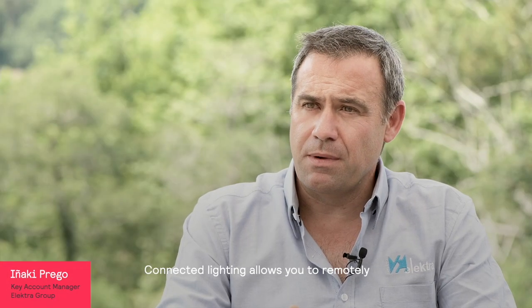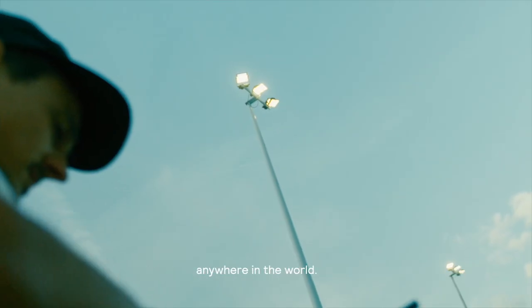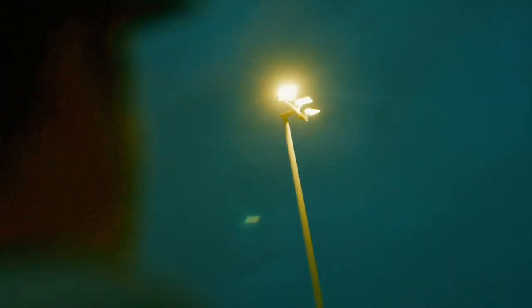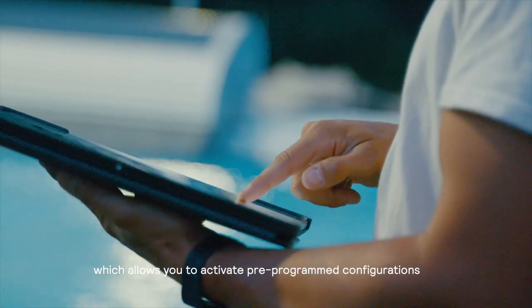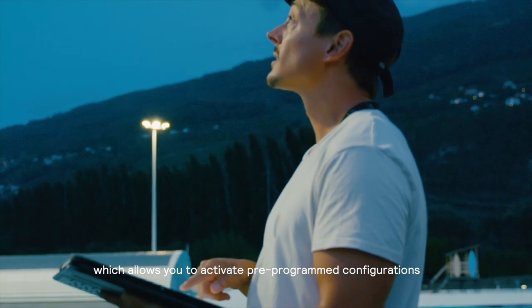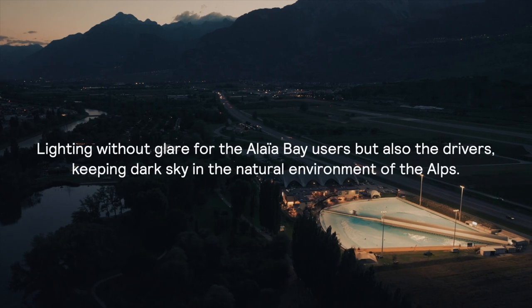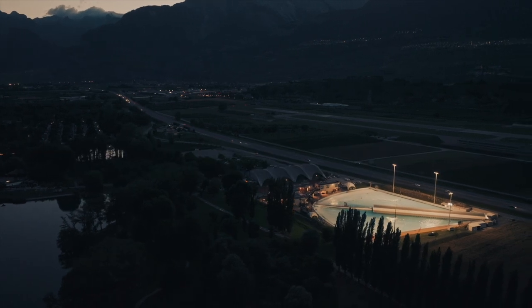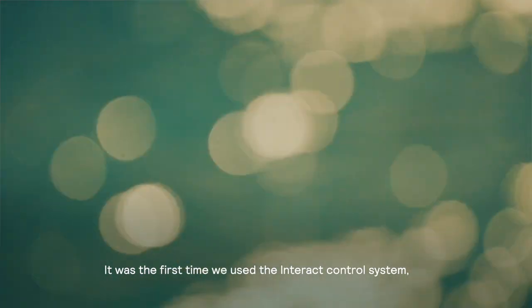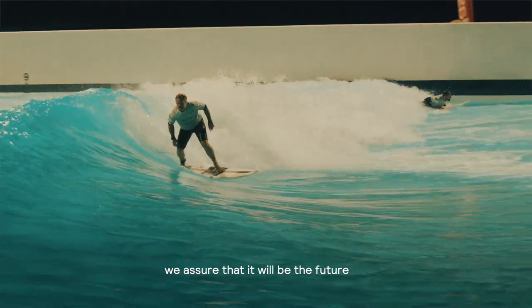A connected lighting system allows you to control and supervise the lighting remotely from any part of the world, with dynamic lighting that activates remote settings. It has been the first time that we use the Interact control system, but due to its flexibility and perfect development, we are sure that it will be the future for our WaveGarden Cove development.